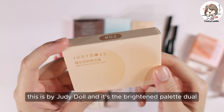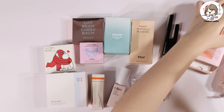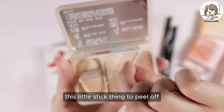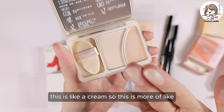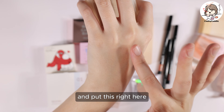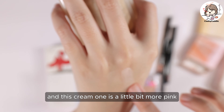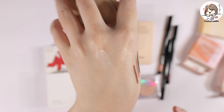I also got the Judy Doll Brighten Palette Duo in number two. It has a little puff and comes with a stick to peel off. There's a powder side and a cream side. This is more of a matte highlighter to brighten your mid-face. The powder is a little more yellow and the cream one is a little more pink. It's quite sticky too. That's Judy Doll.